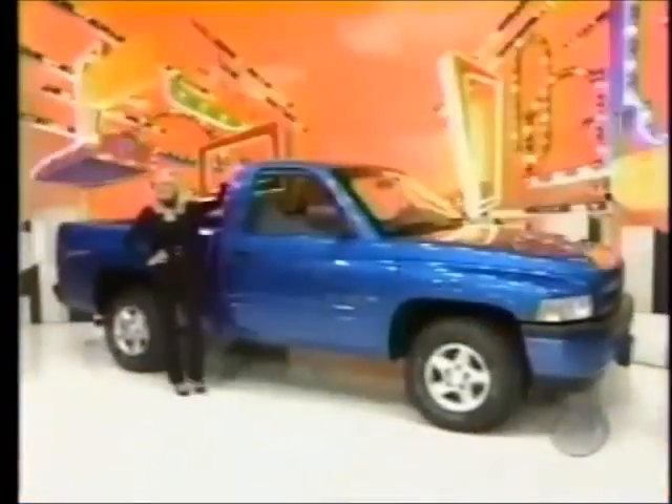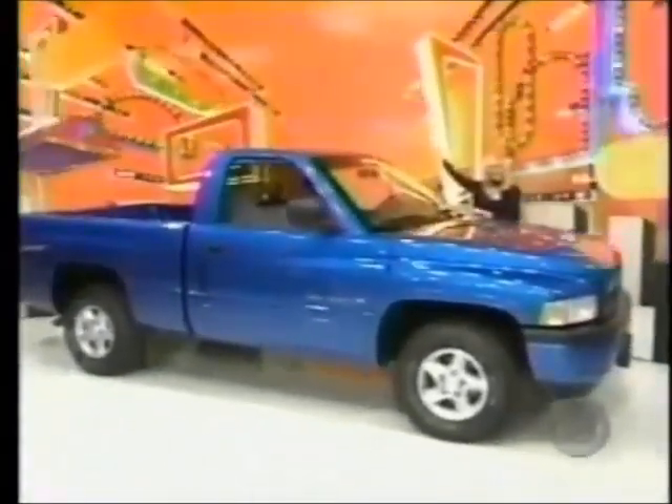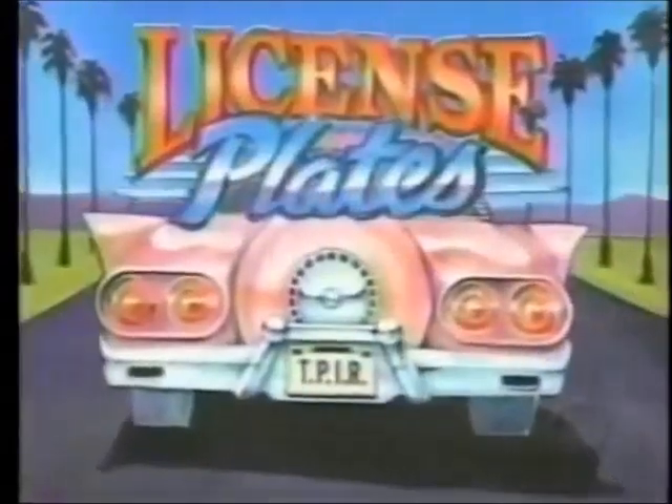A Dodge Ram 1500 Regular Cab — bold and aggressive. This pickup comes with standard features plus a powerful Magnum V8 engine, automatic transmission, heavy-duty service group, sport appearance group, trailer tow group, sliding rear window, power driver six-way seat, body color rear bumper, equipment package 24G, and California emission.